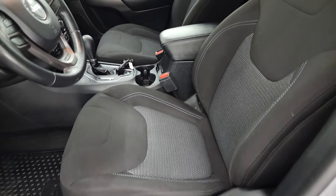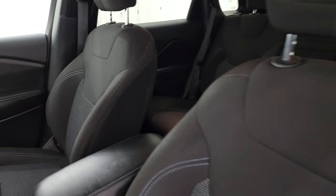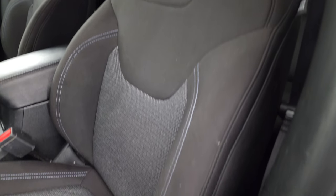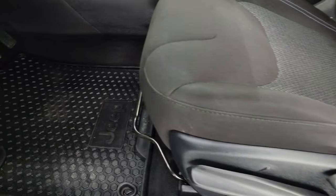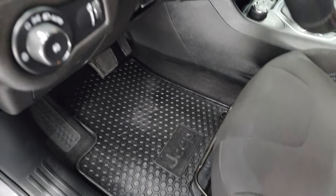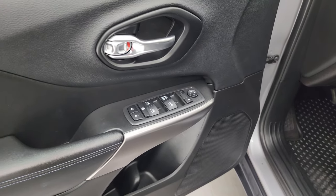Inside, the Latitude package gives you black cloth bucket seats in the front. No rips or tears on these seats — they're in really nice condition, with that light blue stitching. Driver's seat height adjuster, factory all-weather floor mats up here as well. Auto headlamps, tilt and telescopic steering wheel, power windows, locks, and mirrors.